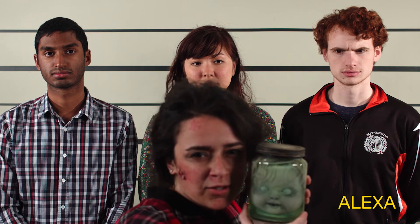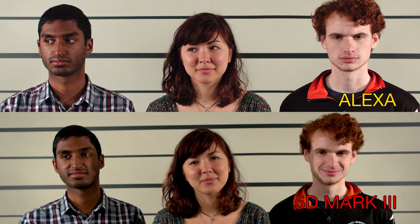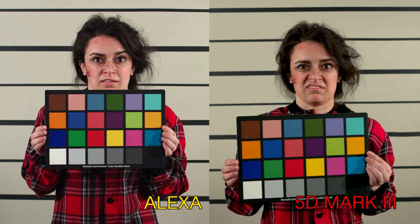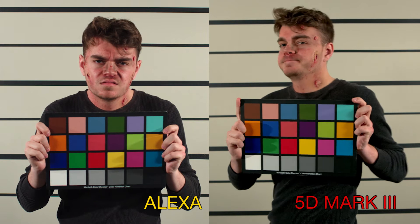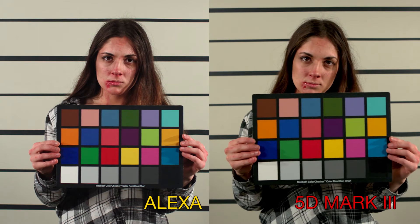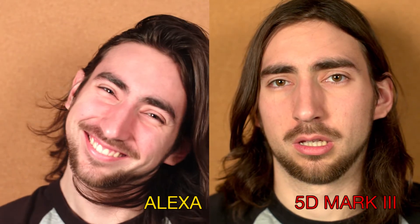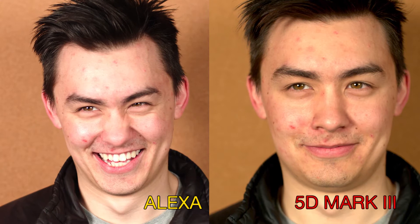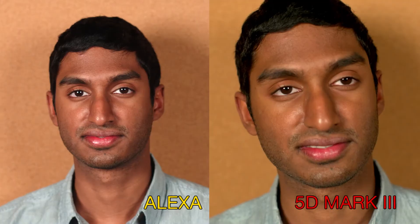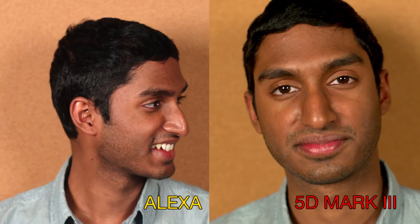The Alexa skin tones feel a lot more natural and have a greater difference between the three skin tones. With the Alexa footage, there's also a greater range of colors overall compared to the Canon 5D. After an in-depth sharpness analysis, the Alexa had a much sharper, crisper image. Looking specifically at faces, we liked the look of the Alexa much better — it had a much more cinematic and crisper tone. To quote a dear friend: the Arri captures the human side of things.